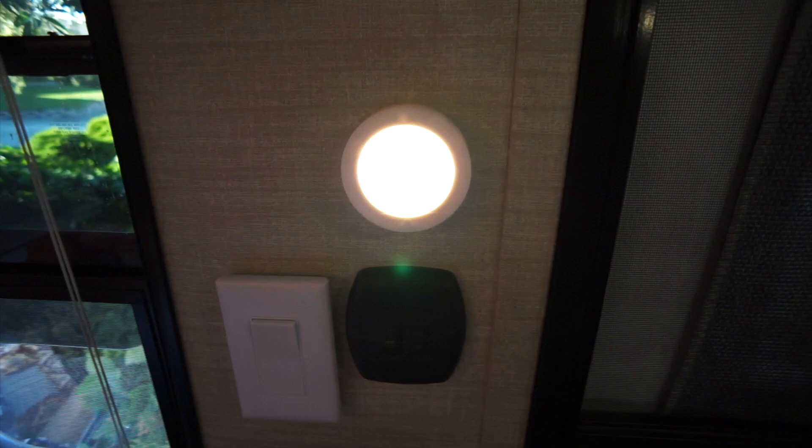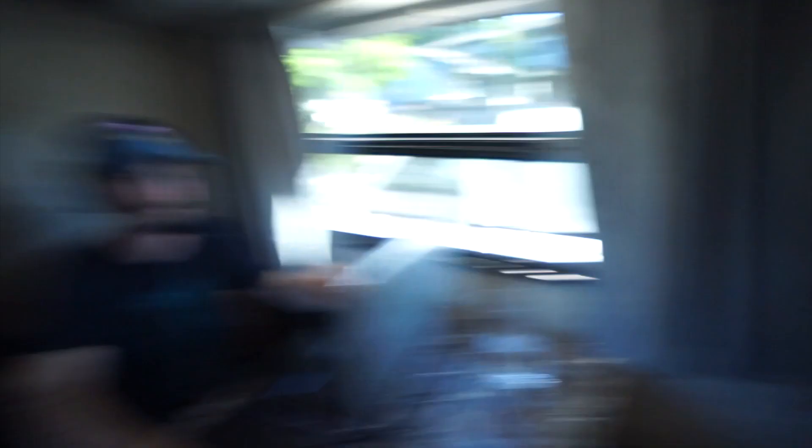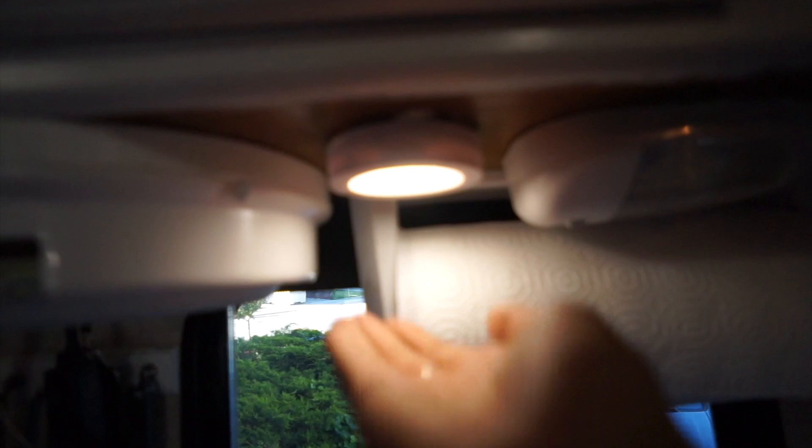The next interior modification I made was boondocking lights, and I put these all over the camper so that when we are not hooked into electricity these lights will still work. In case your battery dies or you don't want to drain it and you don't have solar panels, get these little battery-powered lights and stick them all over the camper so that when you don't have hookups you still have lights inside.